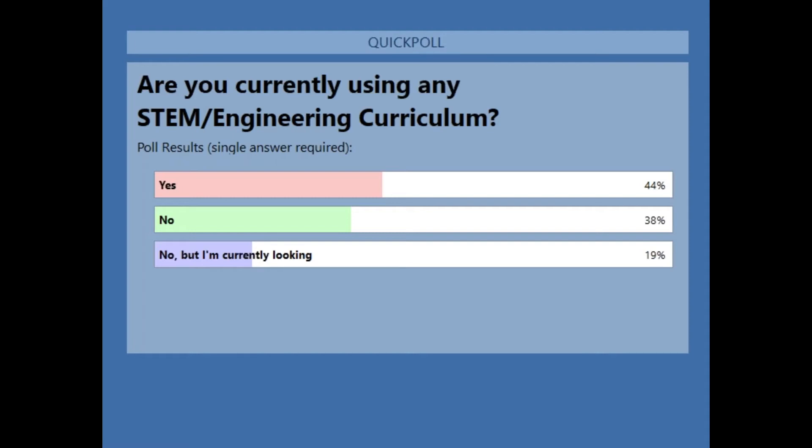I teach grades six, seven, and eight. Our students come from all different experience levels, background levels, and comfort levels. The best part of using these activities is you can change them in any direction you need to — simplify them or add more enrichment and rigor. They are very, very adaptable.